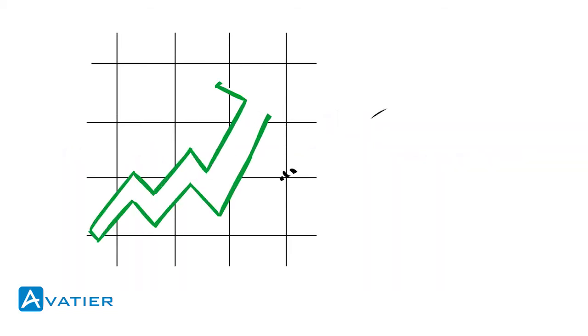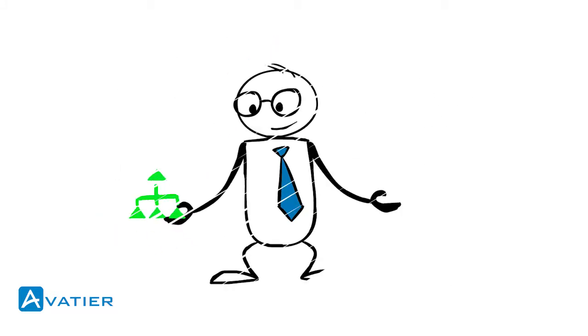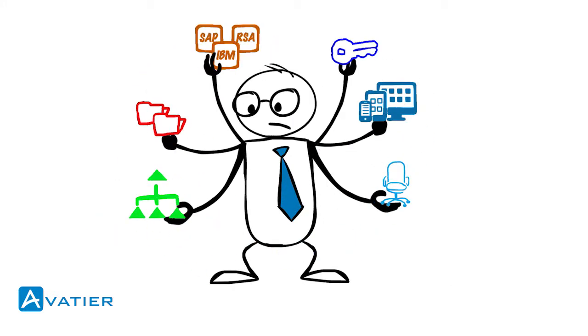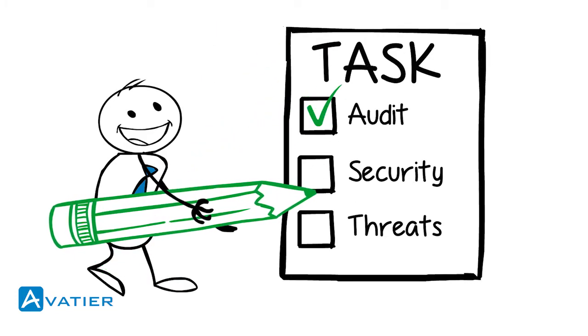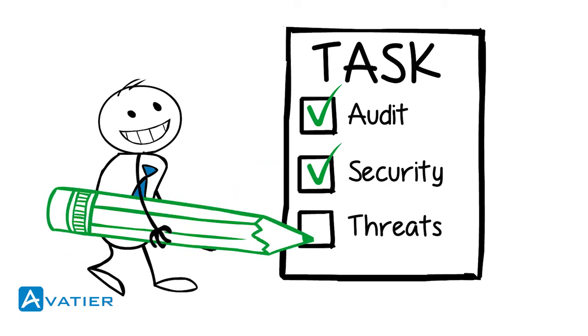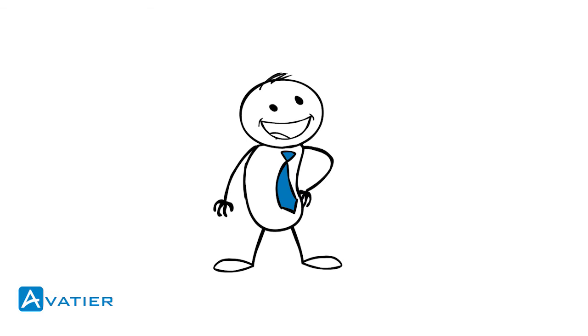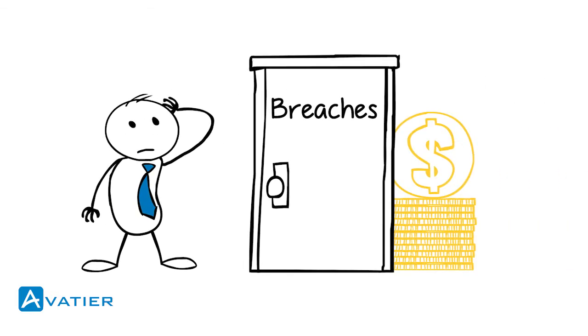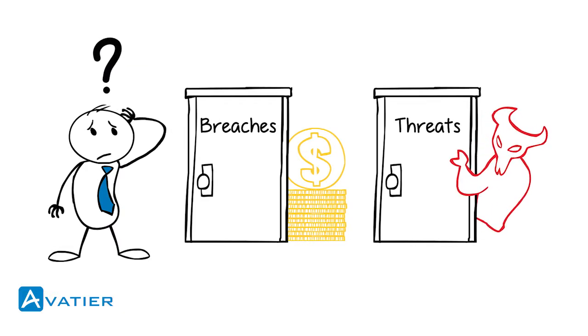In today's world, information technology organizations must perform. Business users demand immediate access to an ever-growing list of things. Organizations must control and audit requests without impeding business, while preventing looming IT security threats. Presently, data breaches cost more than ever. Your organization is more at risk. Cybercriminals are more advanced and actively seek new targets.